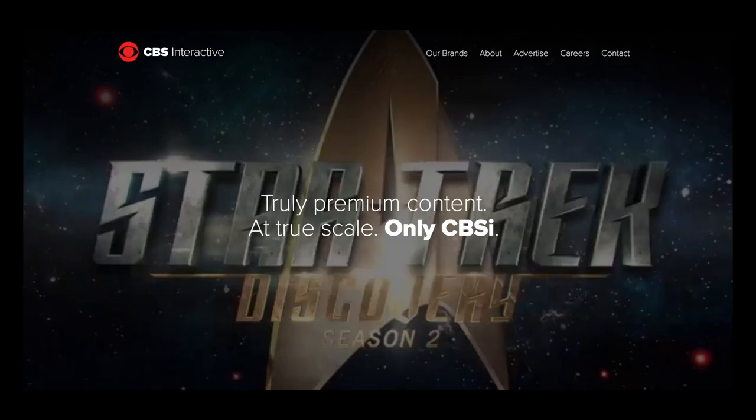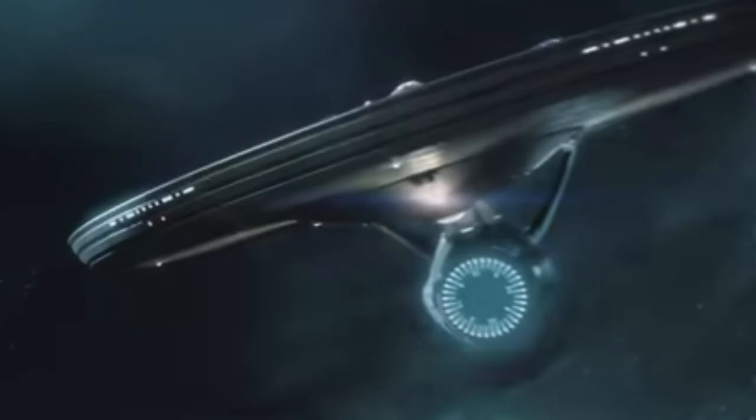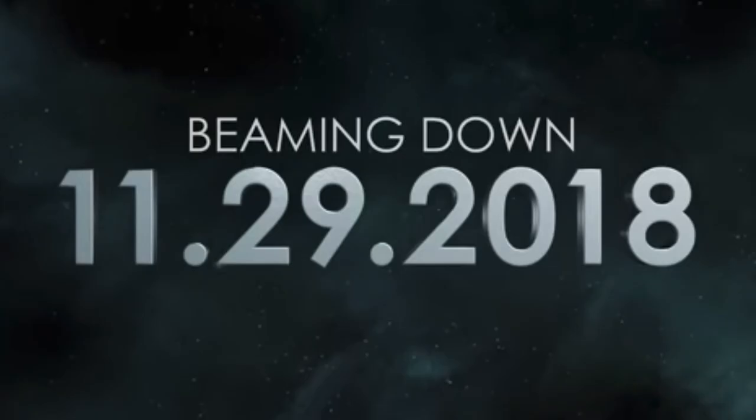CBS Interactive is a division of the CBS Corporation. CBS Interactive is the premier online content network for information and entertainment, or at least that's what they claim to be on their website. Star Trek Fleet Command is a multiplayer, real-time strategy and role-playing game based on the 2009, 2013, and 2016 Star Trek universe. It will be available on Android and iOS on November 29th.